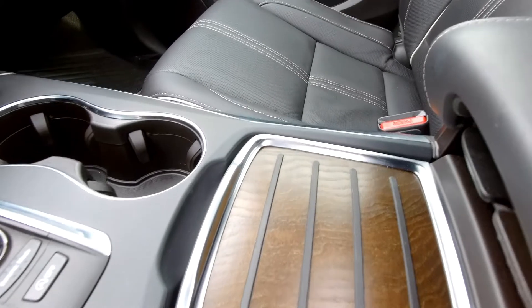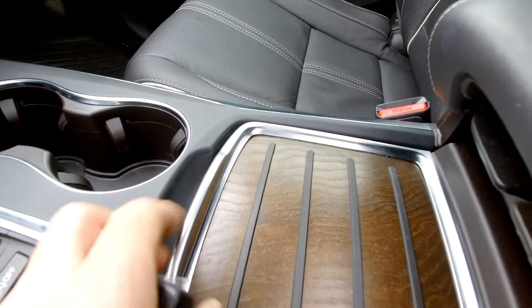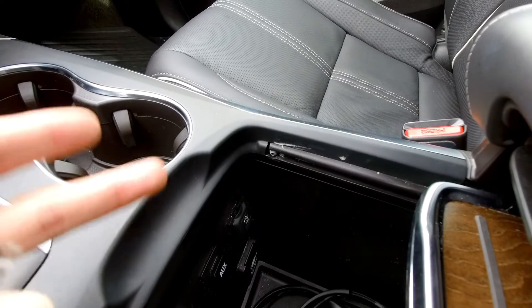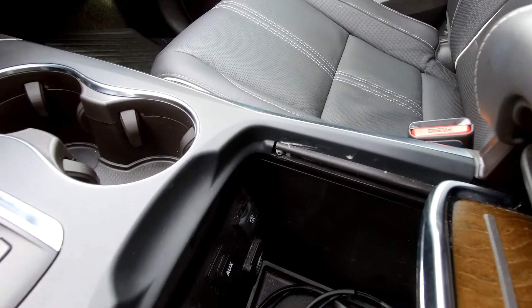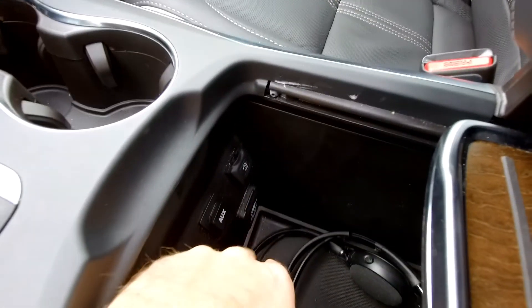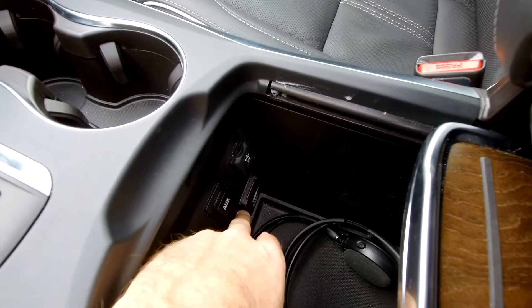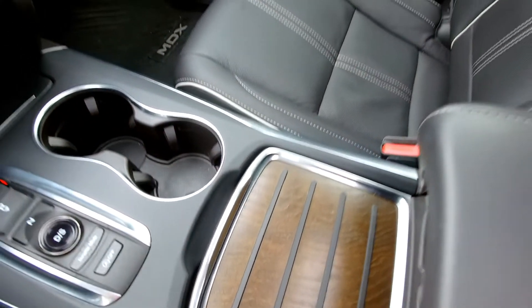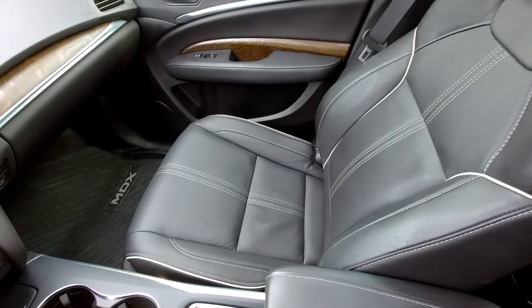Looking at the center console — you've got that wood trim echoed again, and down below you've got two more USB ports plus a third USB port: two 2.5-amp and one 1-amp. There's a regular plug in here as well — for your laptop, an auxiliary port, and wireless headphones for the rear entertainment system.